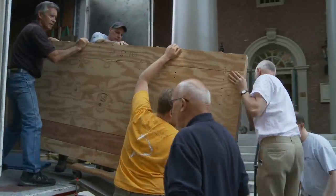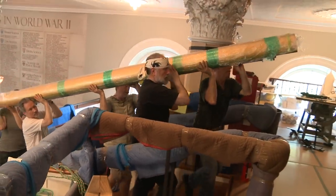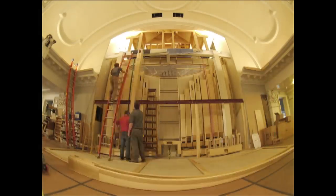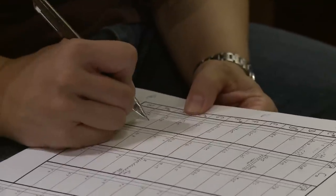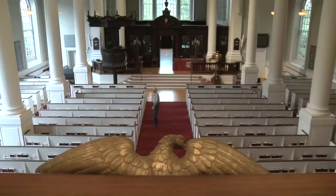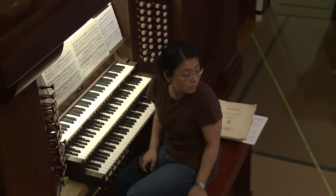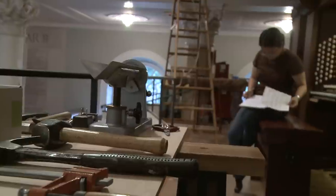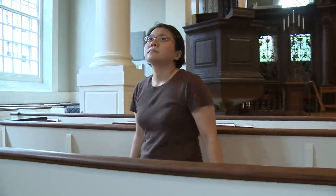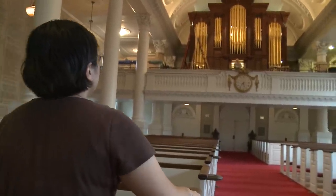The Fisk staff directs the unloading and then begins the process of reassembling the organ and fitting it to the building. Then our voicing teams arrive to begin the work of adjusting each pipe to the acoustics of its new home. We really work hard to fit the sound of the organ of each individual stop to the room. Voicing even a moderately sized organ can be the work of four or five months. No other company spends as much time on installation and voicing as CB Fisk does. About 20% of all the hours in a project happen on your site.